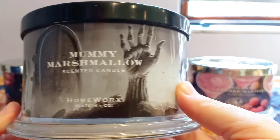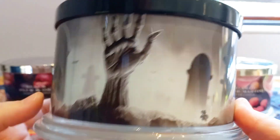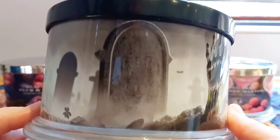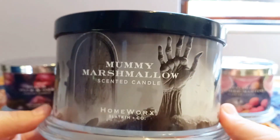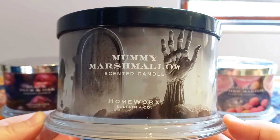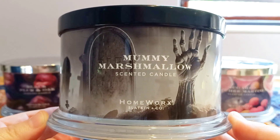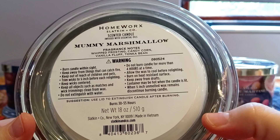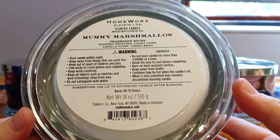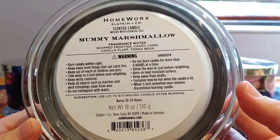Just to show you this label — look at this, guys. For a Halloween label, isn't this just so awesome? We clearly have a graveyard scene with a hand coming up from the grave — very Halloween-ish, very fun. This one is called Mummy Marshmallow and it's another one I have burnt, and it also performed absolutely perfectly. The scent notes for this candle are Whipped Frosting, Candy Corn, Vanilla Fluff, and Tonka Bean. Who does not love a beautiful sweet marshmallow vanilla type candle? And this is exactly what I got from this one.